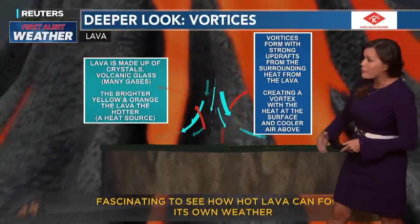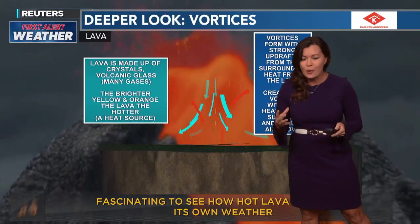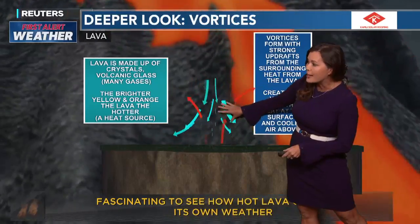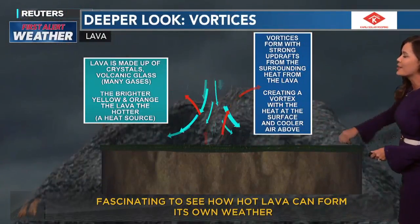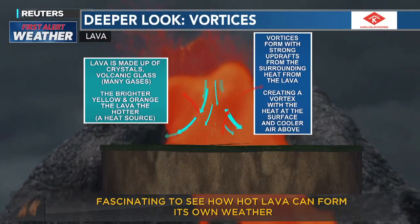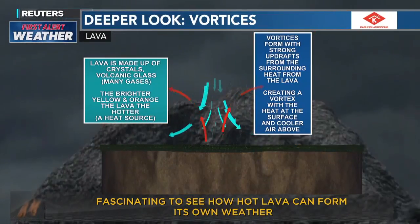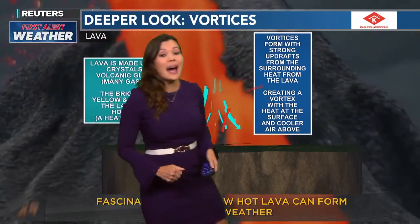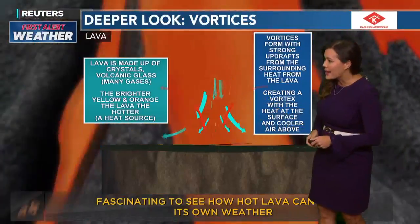Lava is made up of crystals, volcanic glass, and many gases, as we know. And the brighter the yellow and oranges the lava is, the hotter it is — so it was giving off a lot of heat in this situation. Vortices form with the strong updrafts from the surrounding heat of the lava. Interestingly, sometimes with the heat source of lava at the surface, lava nados can develop within the lava — almost like little vortices within it.